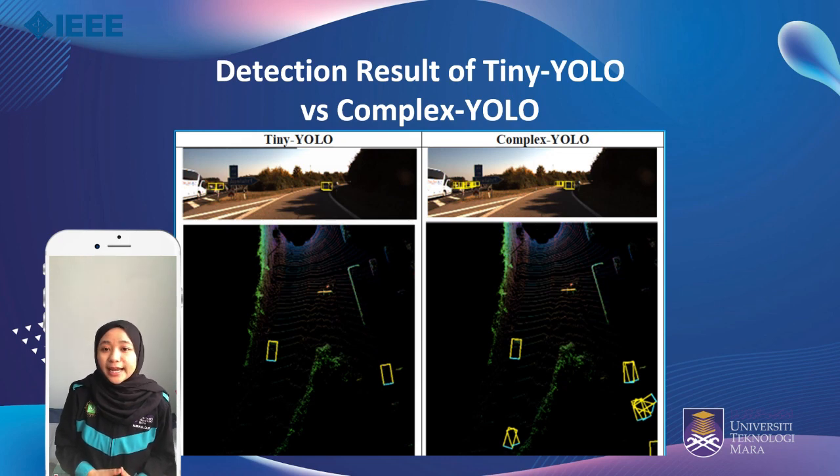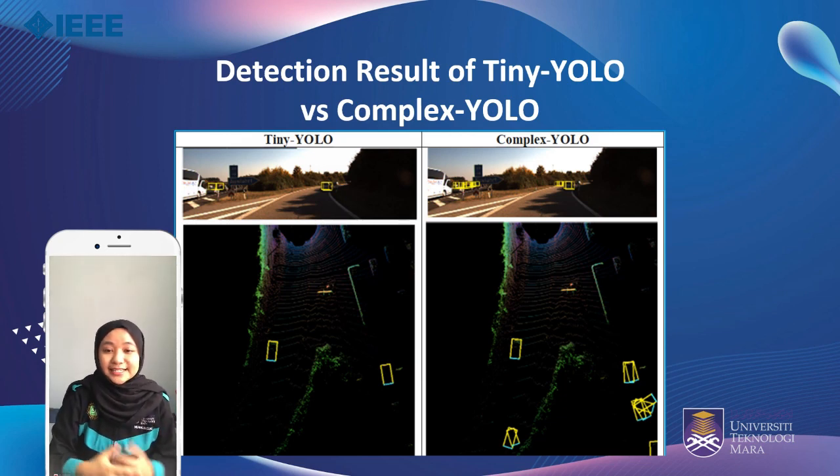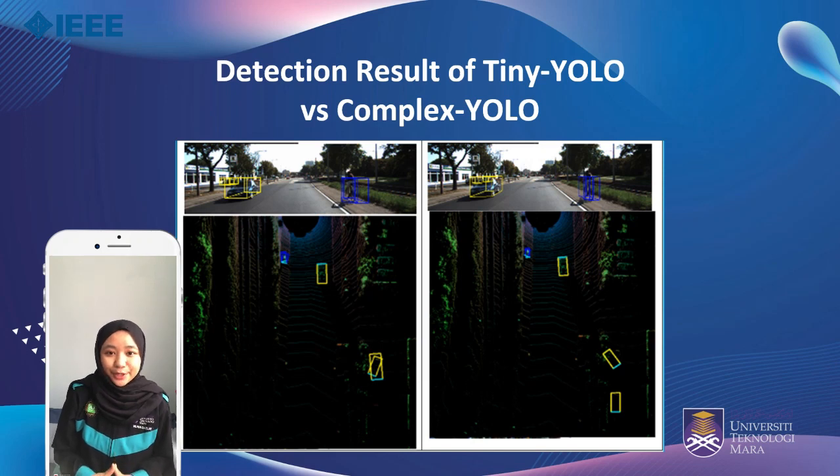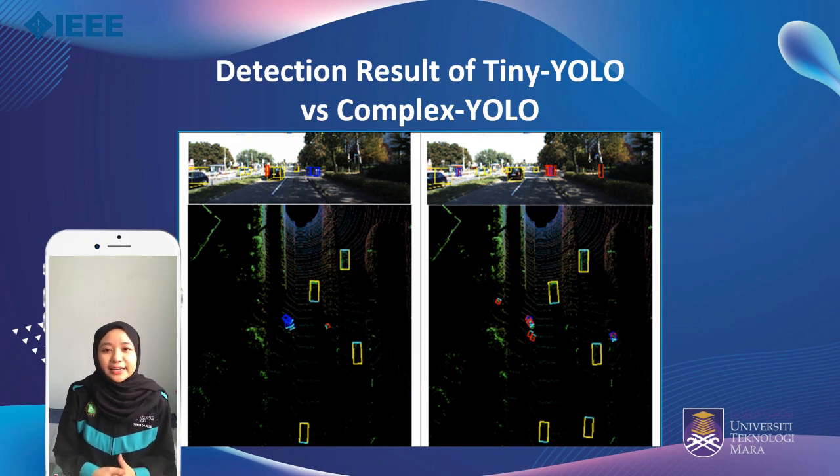This figure shows the detection results of data trained with Tiny YOLO and Complex YOLO respectively. The objects detected are cars in yellow boxes, pedestrians in red boxes, and cyclists in blue boxes. It is observed that the number of bounding boxes produced by Tiny YOLO appears less than Complex YOLO, meaning Complex YOLO detects more objects precisely. Both models detected cars well, with Complex YOLO being slightly better. However, the lack of pedestrians and cyclists in these images contributes to the inadequate detection results for those classes.